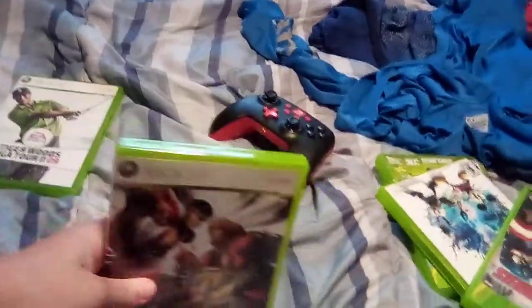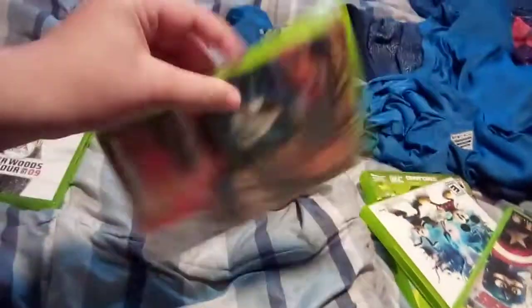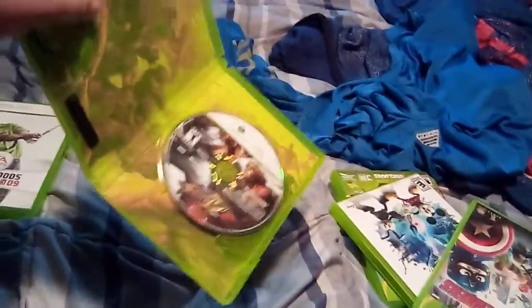Next is Street Fighter 4. Front, the side, and the back. Here's the disc.